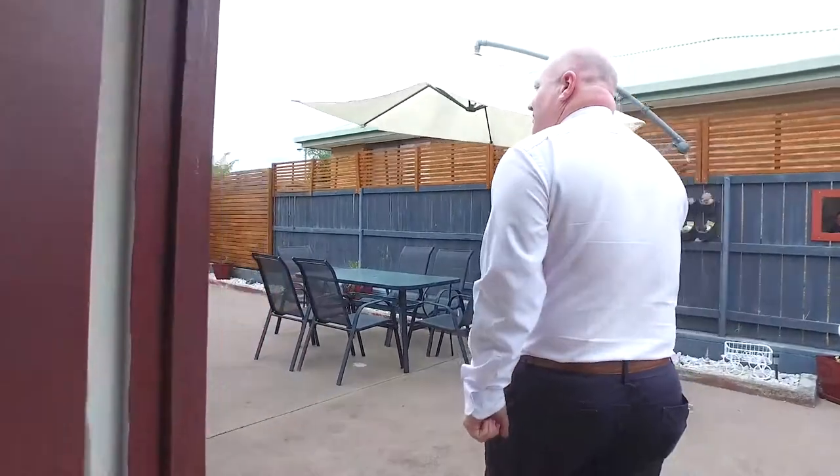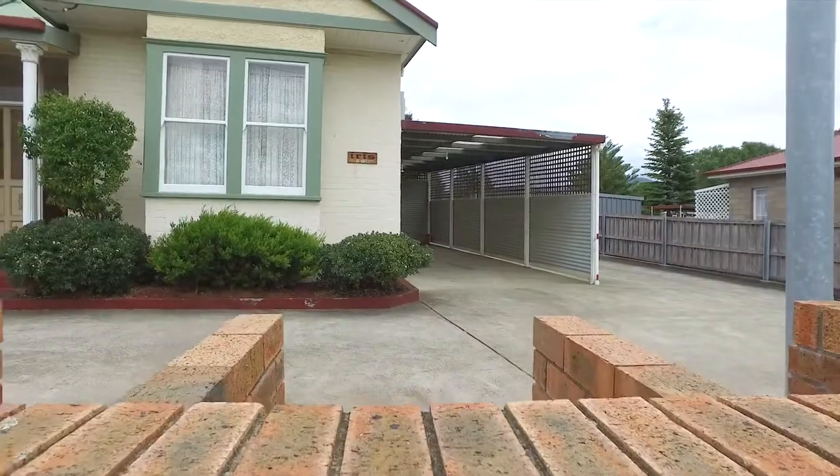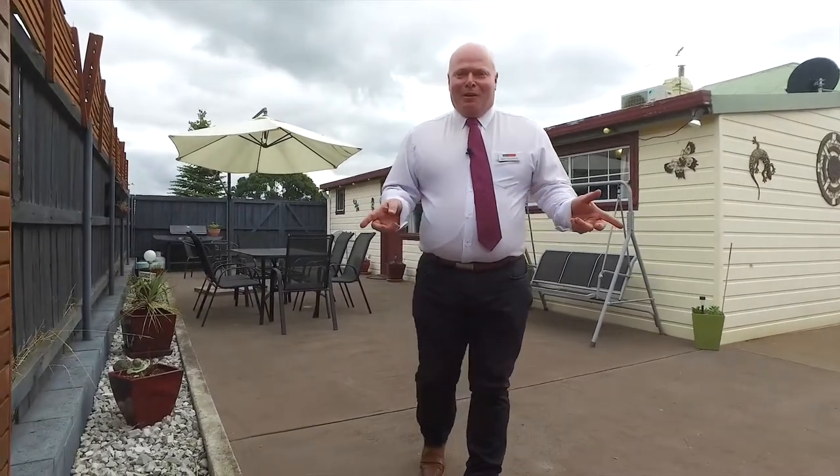There's a private courtyard at the rear of the home that has to be seen to be believed. There's a double carport and access to the rear courtyard. Look in for a private inspection today or come to one of our scheduled open homes.